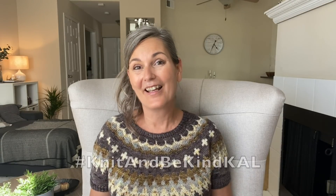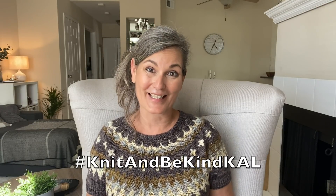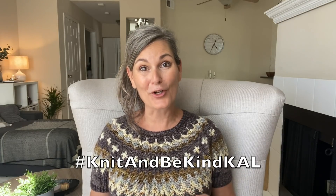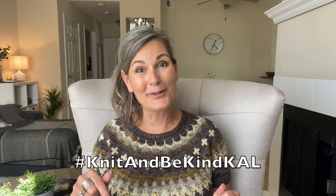Before I start with the knitting, I'm just going to mention briefly our current knit-along — the Knit and Be Kind Cowl, a knit-along where we focus on kindness in our knitting. All the details for the cowl will be in my show notes, and those you can find by clicking on the link in the description box below. Everything should be in there.